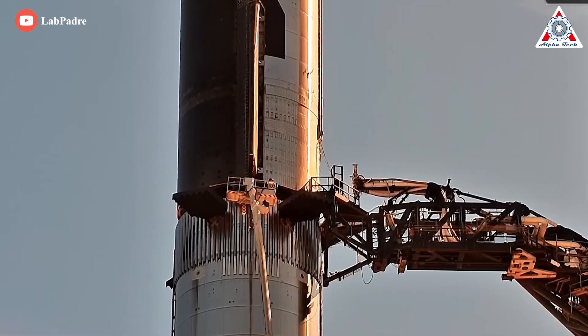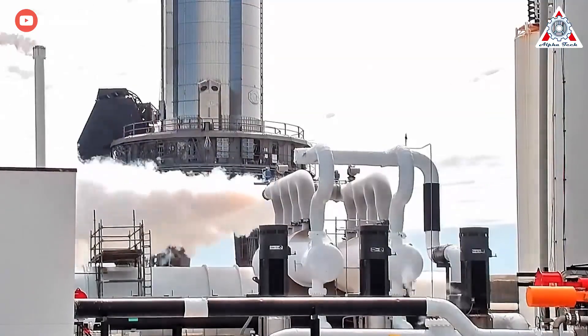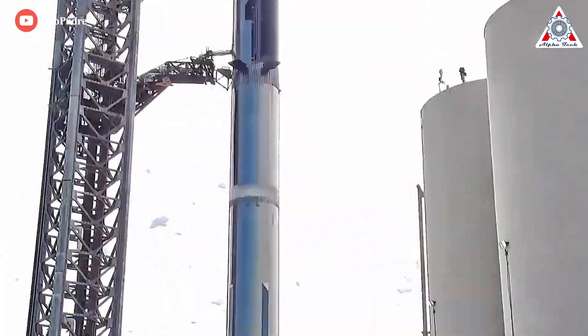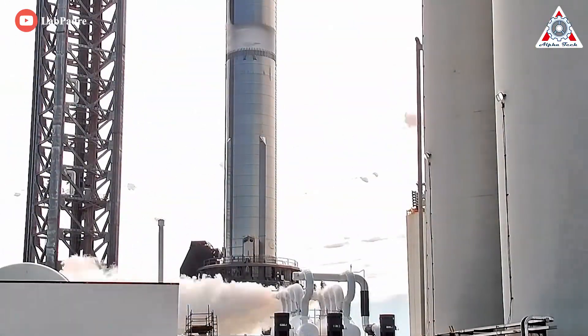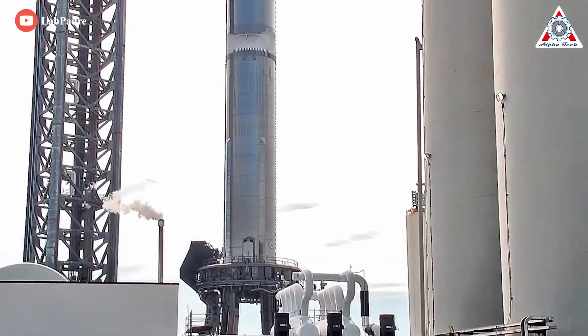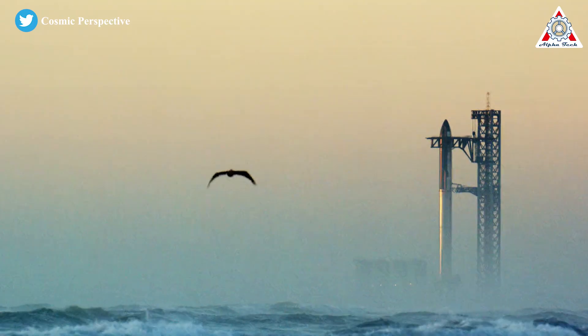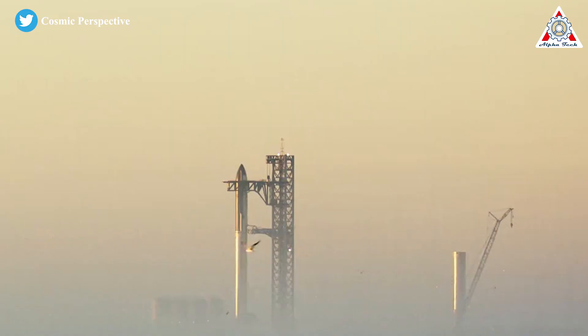Verifying its complete operational status is key to continuing with the remaining test sequence. Additionally, SpaceX could seek to repeat the fueling test to gain as much data as possible before proceeding into a multi-step static-fire campaign, then aim for a full cryogenic wet-dress rehearsal. This will include a countdown that stops short of igniting engines on Booster 7 by mid-to-late week.